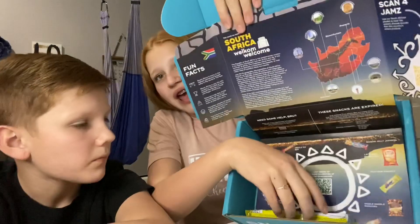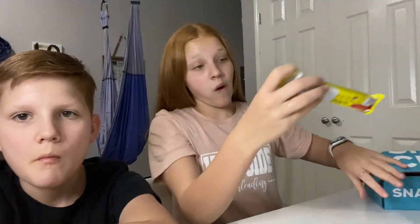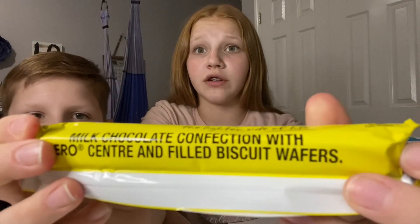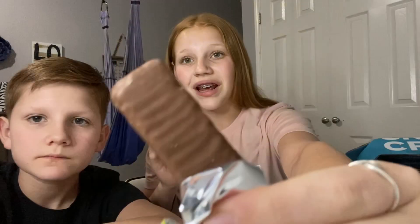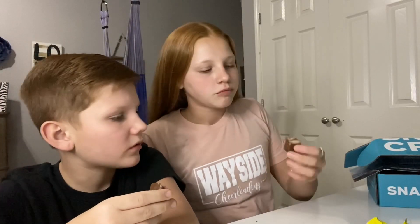And lastly we have the Tex. It says milk chocolate confection with aero center and biscuit-filled wafers. This is what it looks like — wow, that looks good. It's really so good. It's kind of like a waffle KitKat — like a jumbo KitKat. All these chocolate ones have been great: the first one was like a Snickers, the second was like a Twix, and this third one is like a KitKat. It's another 10 out of 10.